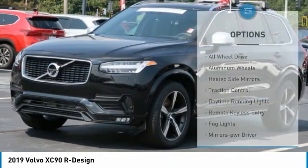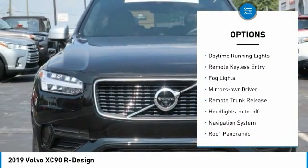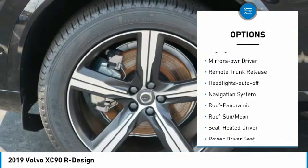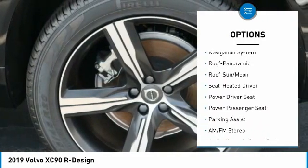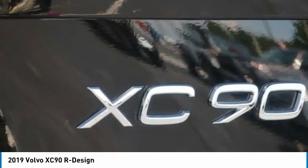Here are some of this vehicle's great options: all-wheel drive, aluminum wheels, heated side mirrors, traction control, daytime running lights, remote keyless entry, fog lights, mirror memory, remote trunk release, and headlights auto-off.